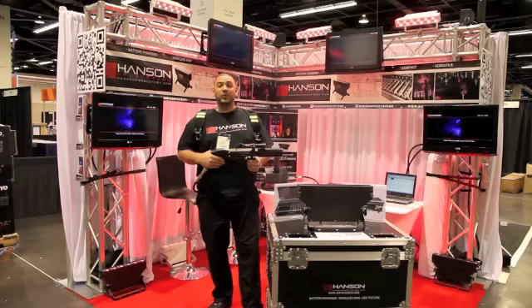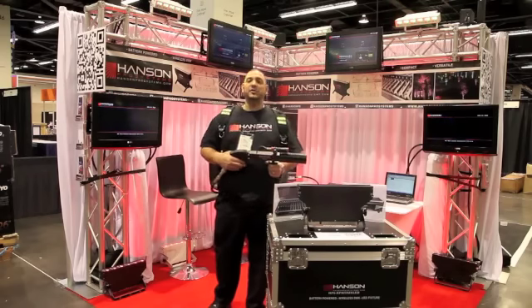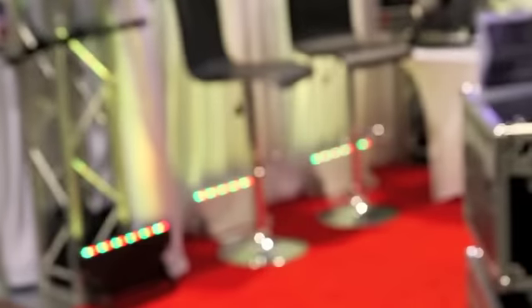We're actually done. All we're doing is waiting on you to come and see all the new exciting products. That's it.